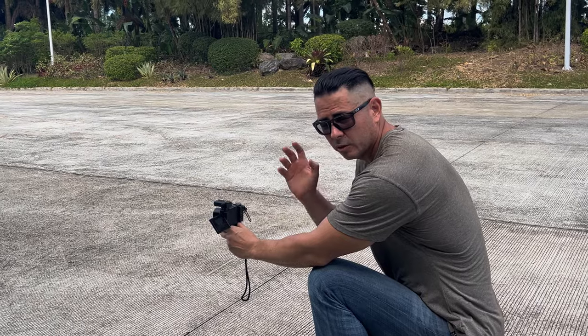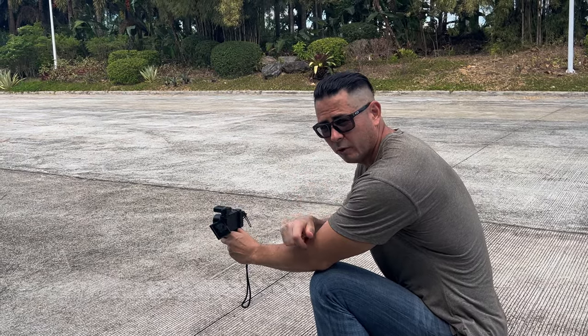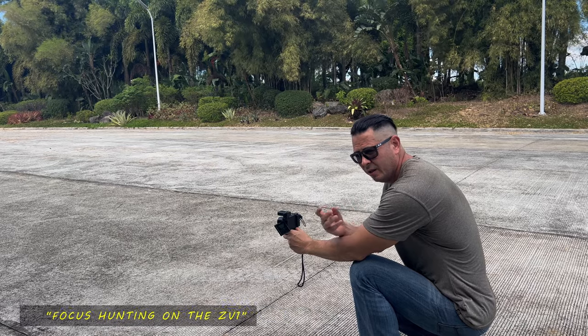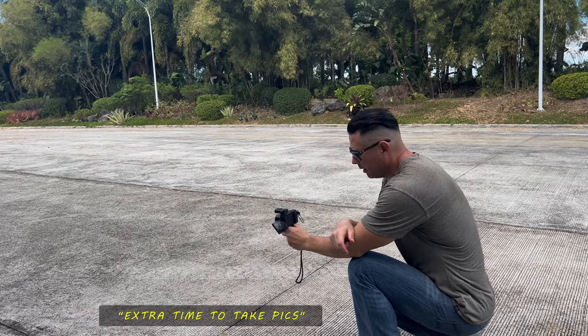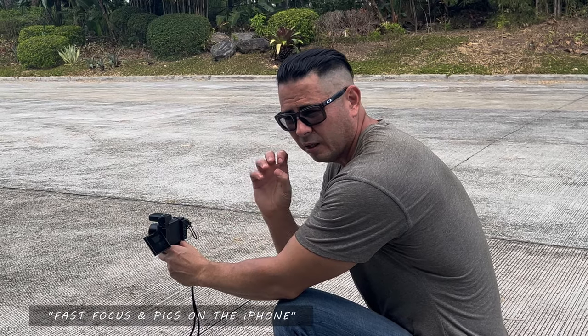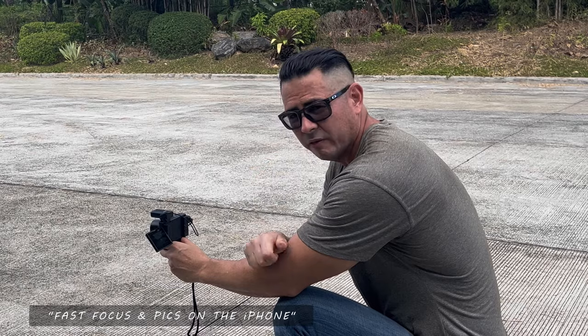For this shot on the Sony ZV-1, when I pushed out the focal length to 70 millimeter, it was doing some focus hunting. So I had to move the camera back and forth to get it to stop. On the iPhone 13 Pro Max, it locked on right away and it was very fast to take the picture.